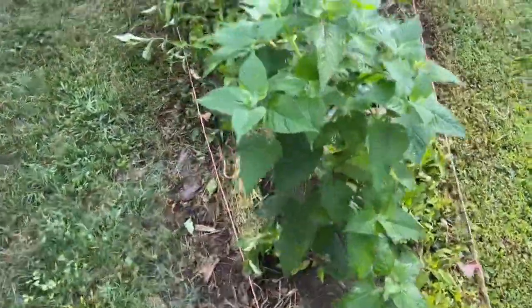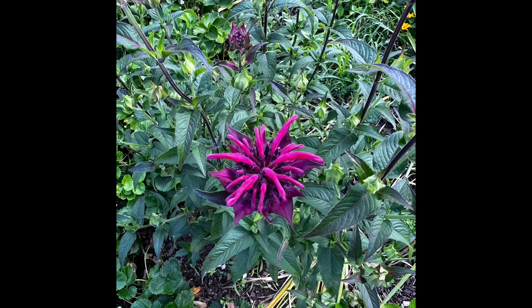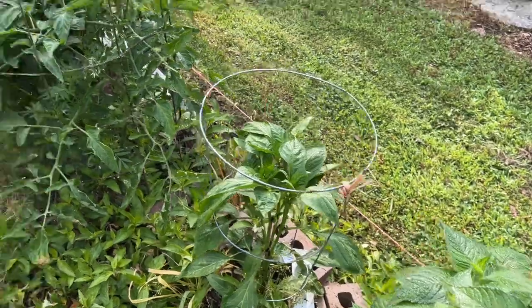This is JN's bee balm — the bee balm that had all the poison ivy in it. You can see there's no more poison ivy. His bee balm up in the Perino garden is starting to bloom; I'll show you that in a minute.